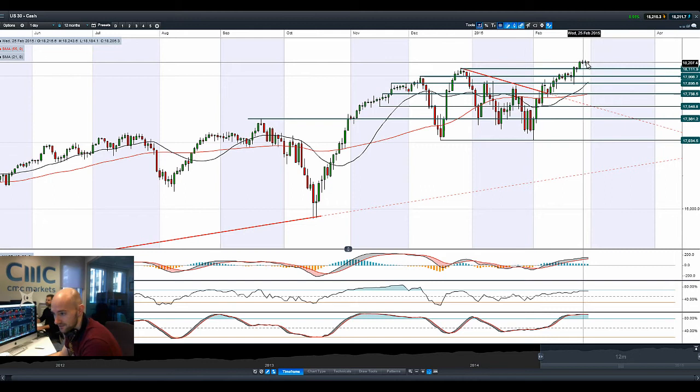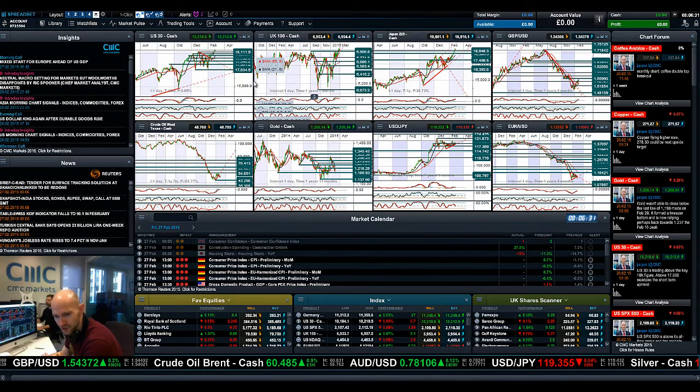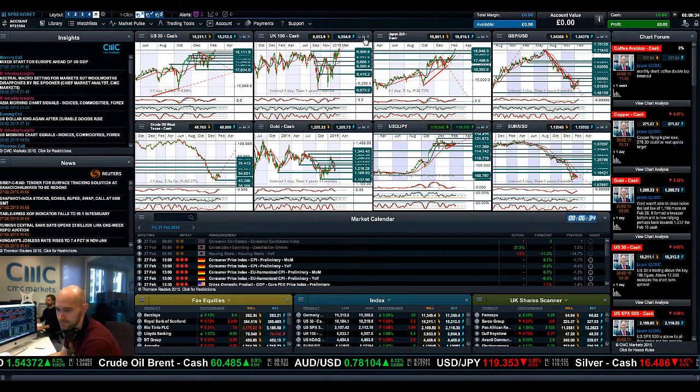It's kind of interesting to see that the US equity index is still beginning to flatten out around about the 18,000 level. So not really a huge amount of trading opportunity in the US equity market today.